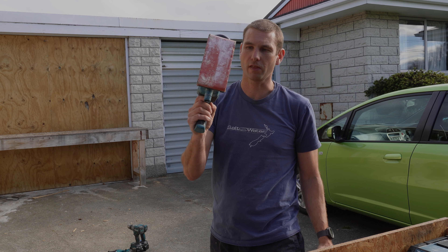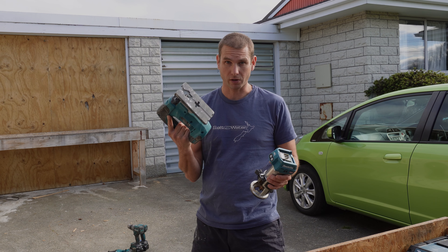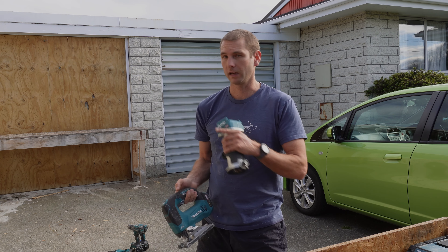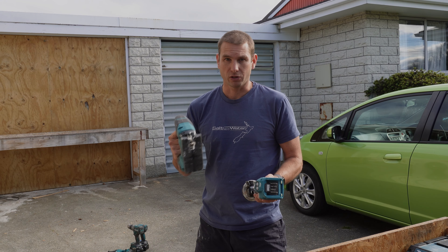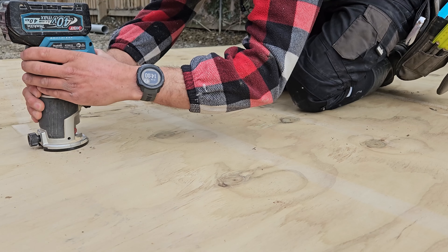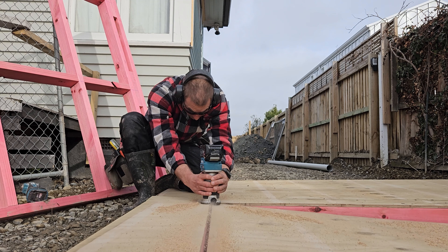Jigsaw and router. I got these at the same time as the impact wrench, not quite six months ago. I've used the jigsaw surprisingly quite a lot — in the awareness of the air competition, and for cutting weatherboards quite a bit and doing scribers. The router I used on the plywood shed that we built in the last video, and for putting an arris on things, a few things like that, but it hasn't had a massive amount of use.